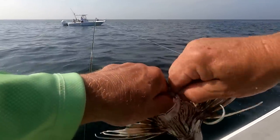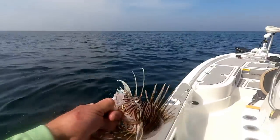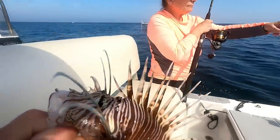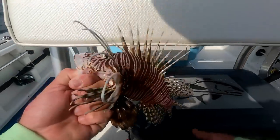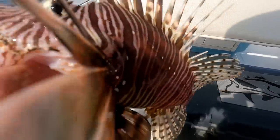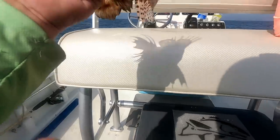I didn't know we had them all the way up here, but apparently we do because there's one right there — St. Augustine lionfish. She broke off again, broke the whole leader off this time. State of Florida wants you to keep these guys and they're supposed to be really good eating.